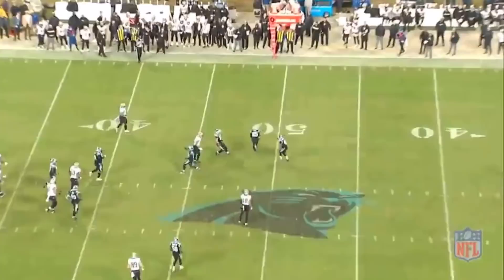One thing you'll notice watching the Panthers' film is that the free safety and strong safety are pretty much interchangeable. Looking at weeks four through 15, Mike Adams and Eric Reid split the free safety and strong safety roles basically down the middle. This shows that interchangeable safeties are essential to the Panthers' defense — there's no true free safety or strong safety. Ron Rivera wants safeties with skill sets to do both, which is what allows him to disguise coverages so effectively.